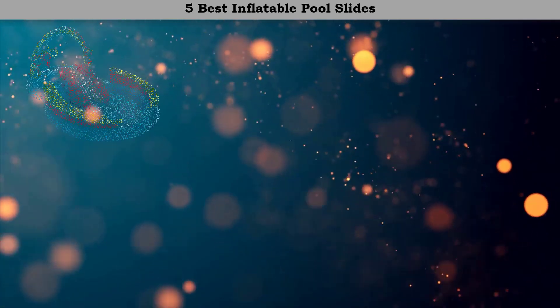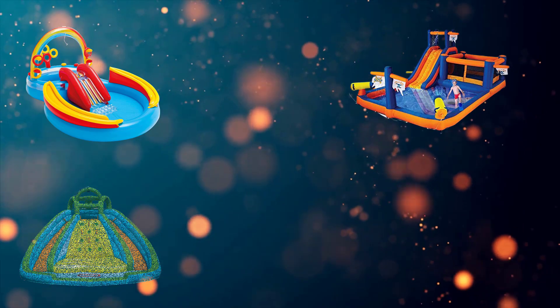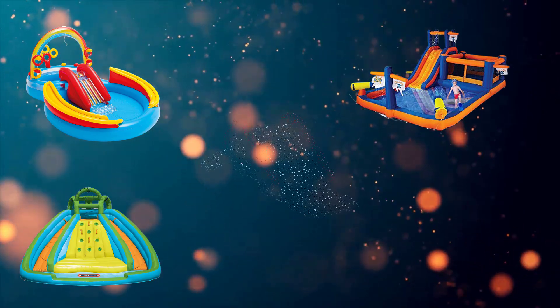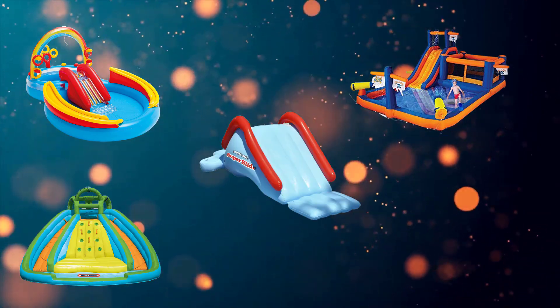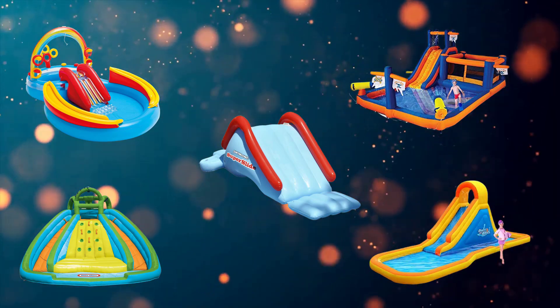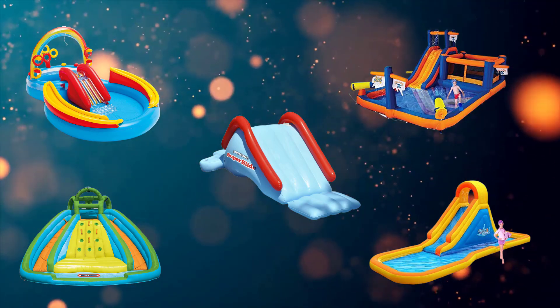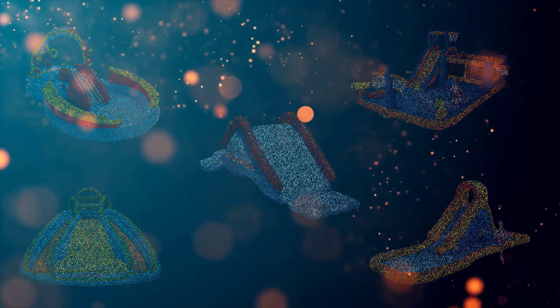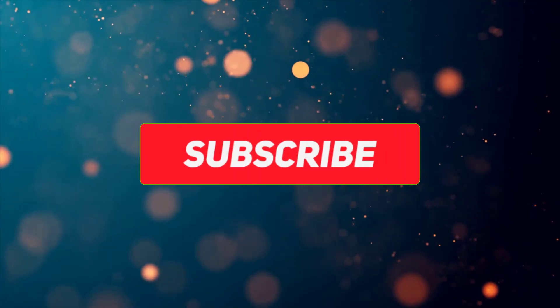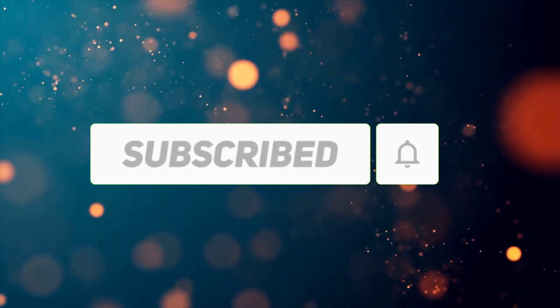Hi friends, welcome to my best inflatable pool slides review. Are you looking for the best inflatable pool slides? We analyzed consumer reviews to find the top rated best inflatable pool slides. We are going to review the top 5 best inflatable pool slides on the market. Subscribe to our channel and get more info and real-time deals on your favorite products. Let's start.